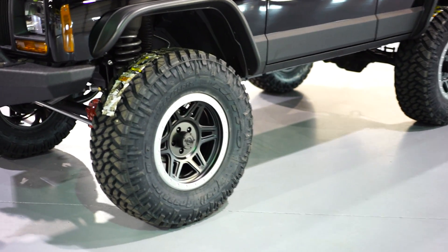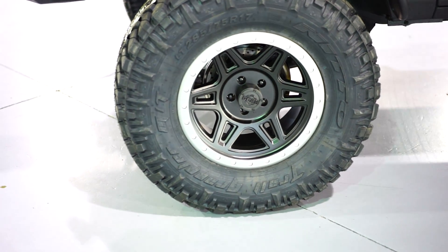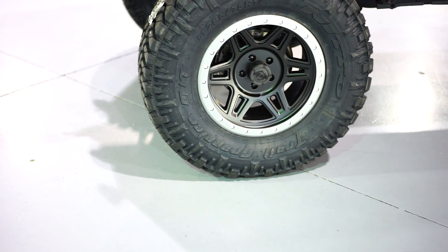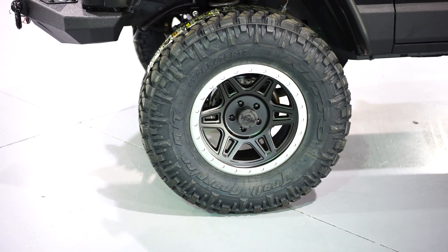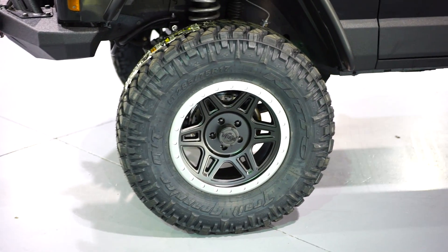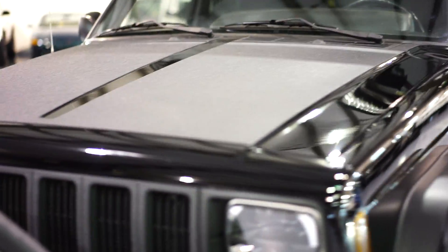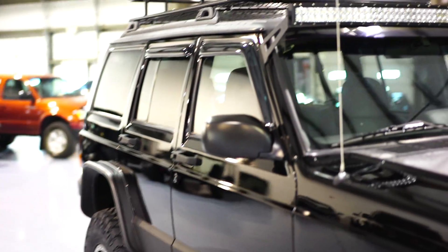Wheels and tires: we have Nitto Trail Grappler tires, 285/75/17 — roughly a 33-inch tire — on 17x9 black wheels with a matte finish and a gray ring around them, which gives it a nice little pop. Lightly tinted windows all the way around as well as rain guards.